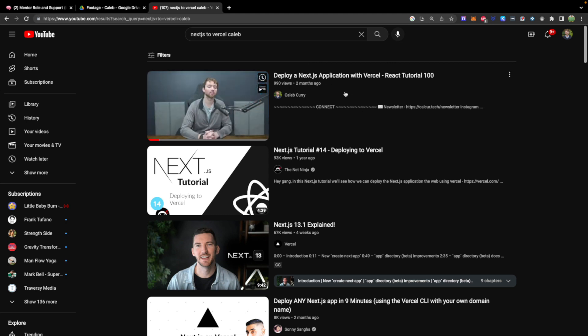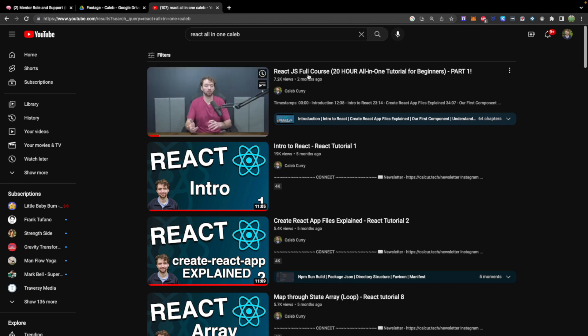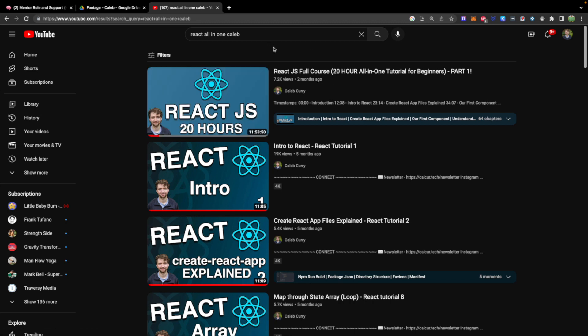I'd highly recommend learning about Next.js. It's going to give you an environment where you can execute backend code and statically generate your site, so very similar to Node.js because it's going to be backend code and JavaScript, but slightly different, so definitely check that out. It's part of my React series — you can find that in my React.js full course. This is part one of two, with part two coming out in the next few days.